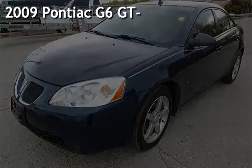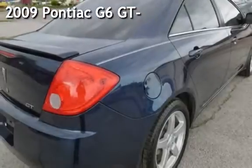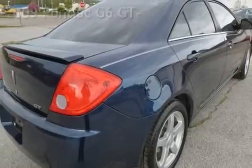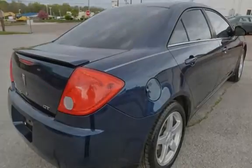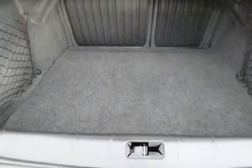Presenting a pre-owned 2009 Pontiac G6 GT. This four-door sedan has a six-cylinder, 3.5-liter V6 engine, with front-wheel drive and an automatic transmission.